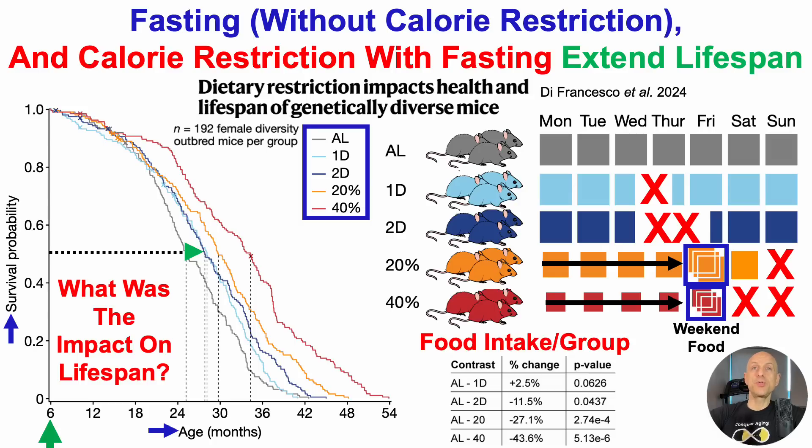Let's take a deeper dive into food intake for those groups. When comparing the one day of fasting to ad lib, they actually ended up eating close to significantly more food relative to ad lib — 2.5% more — relative to the group that could eat as much as they wanted, whenever they wanted. The p-value is 0.06, meaning the fasting group ate 2.5% more food than ad lib, and that was very close to significantly higher.